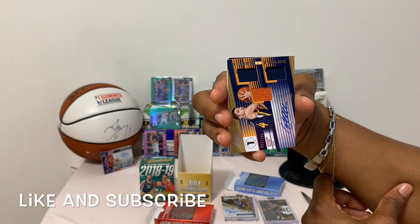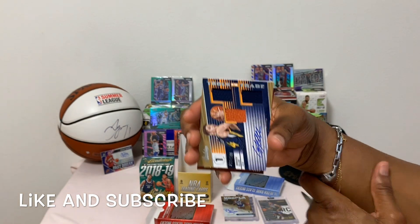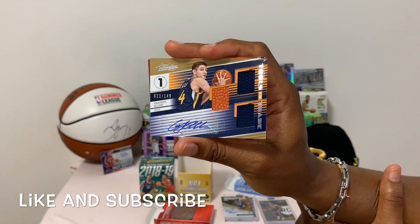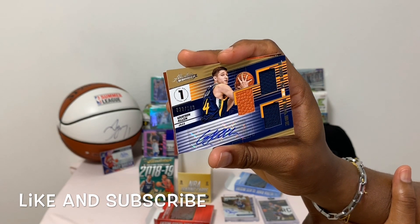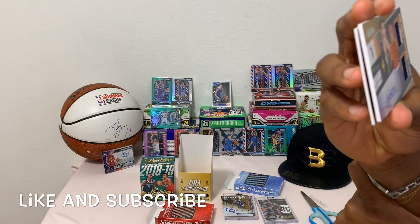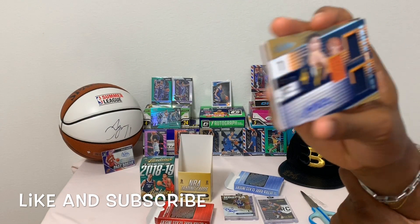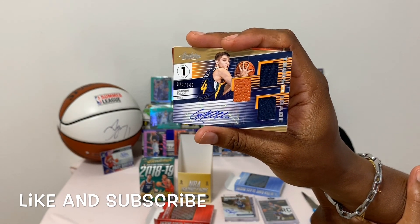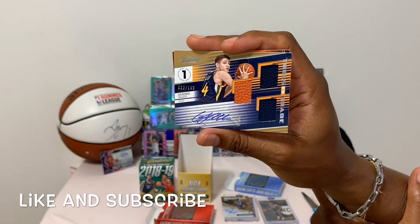Up next we have Tools of the Trade - look at this card! Double jersey with a piece of the ball, autograph, number 22 of 149 - Mr. Karrison Allen. It's an on-card sticker rookie autograph.